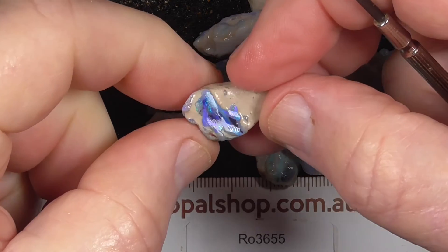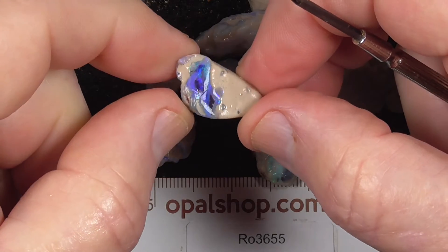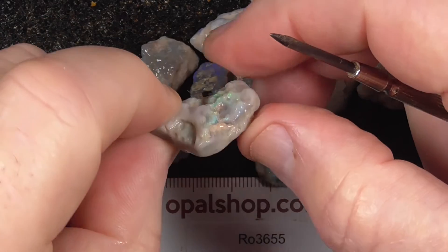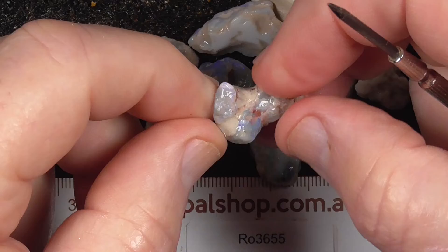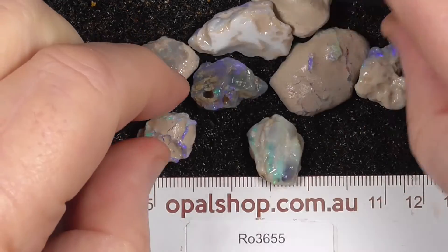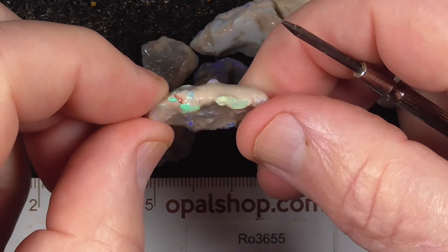This piece has a pretty little pattern. It's basically almost all clay with just a bit of opal in that piece. Some of these just need to be treated as specimens, like this bit.